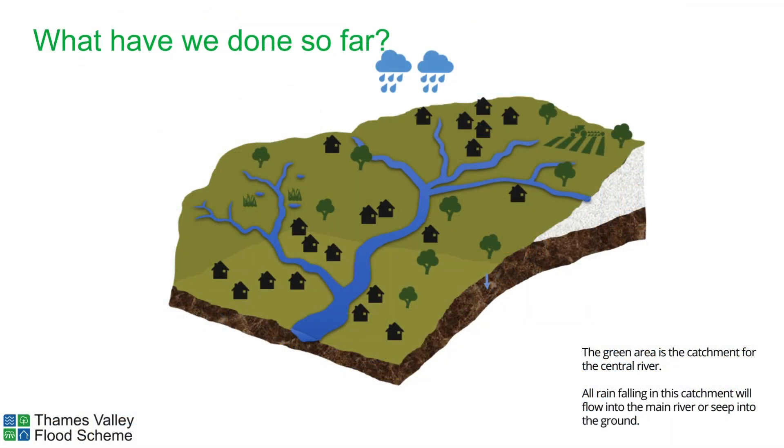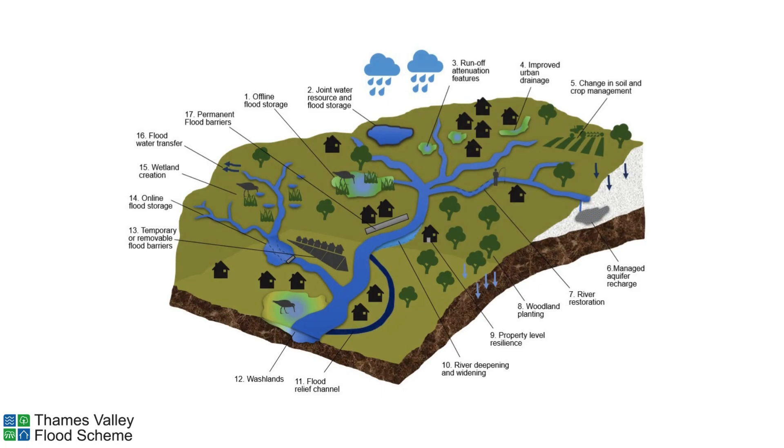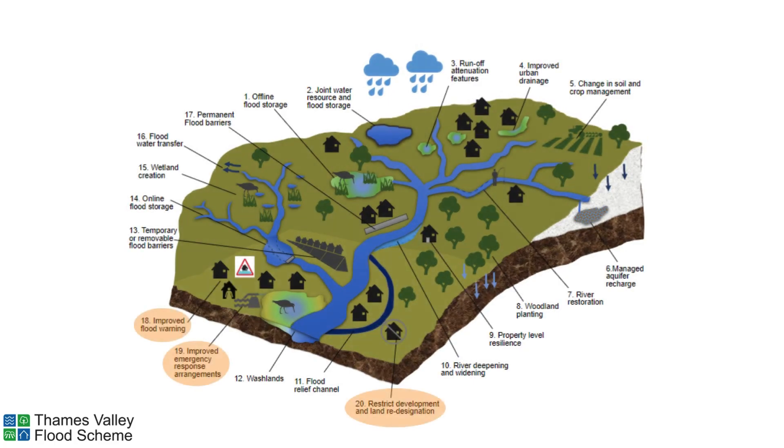So what have we been doing so far? We began by looking at a wide range of approaches to managing flood risk and we consulted on the 17 approaches that you can see on the diagram here. In response to public feedback we added three extra approaches: two relating to improving our response to flooding and another looking at development in the floodplain. We assessed each of these 20 approaches against flood risk reduction, sustainability and public consultation results.